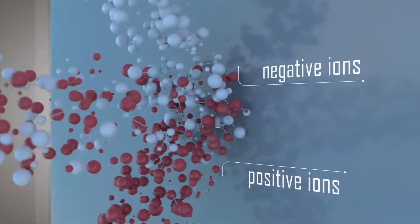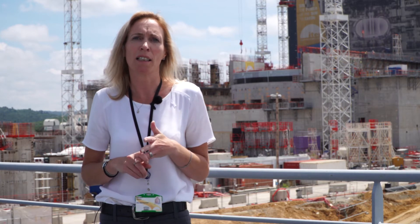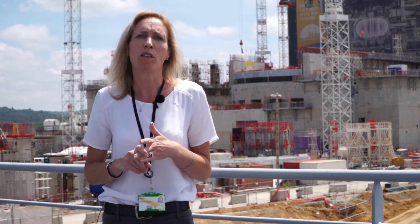The ion source that we have at SPIDER does exactly this — it's the largest ion source available in the world today. It has been manufactured by our colleagues, combining design, functionality, and manufacturing expertise from all of the European labs and European industries.